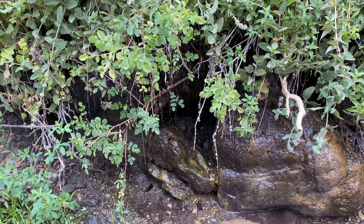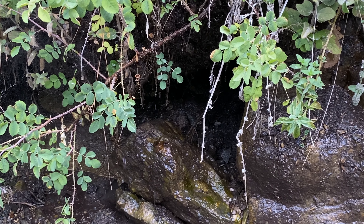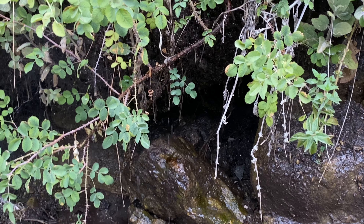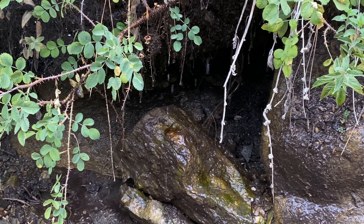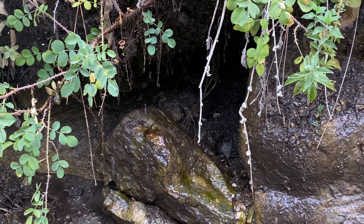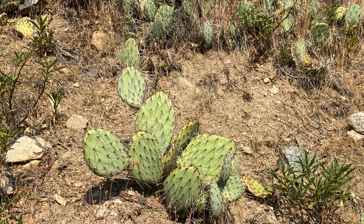Kev mentioned earlier while we were having lunch that there were springs along the side of the Santa Ana River — and here it is, we found the spring. This is an arid forest. These are beaver tail cactus and there's plenty of them along this trail.